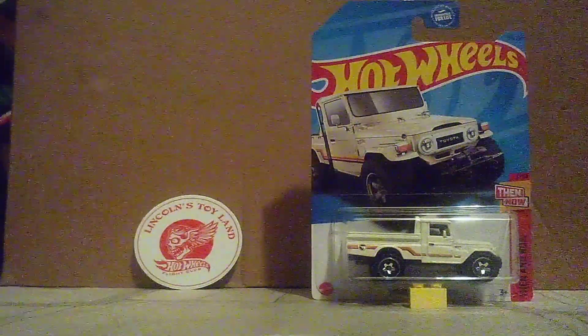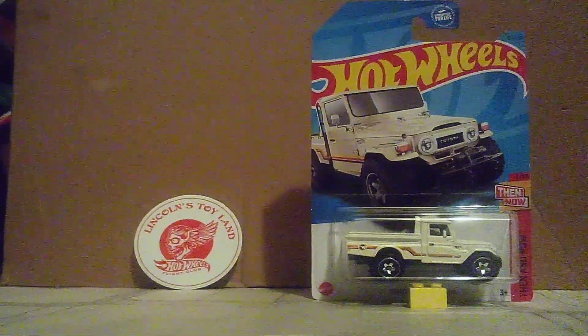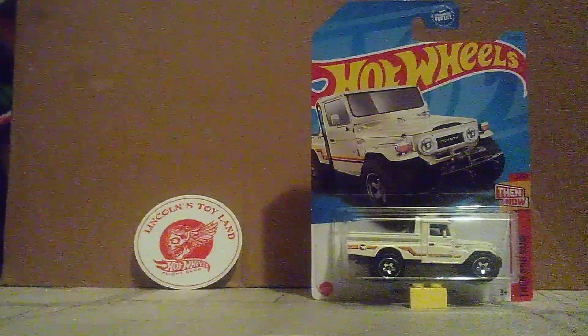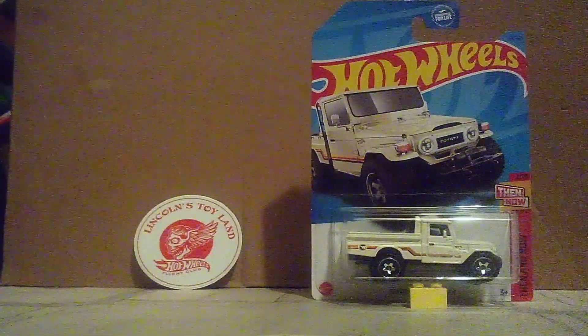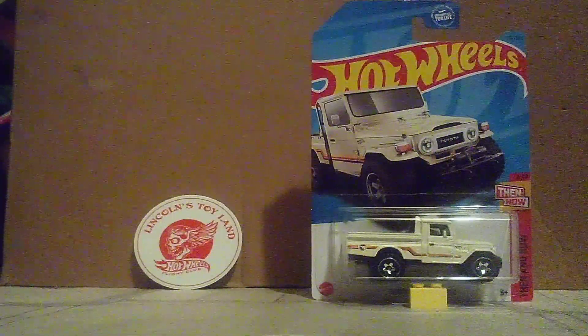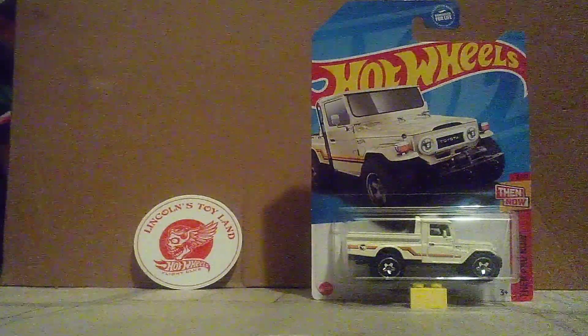Hi guys, ColorSpotter2.0 and welcome back to another unboxing video. We got another treasure hunt over here. We're going to be unboxing this one and see where the treasure hunt logo takes place.